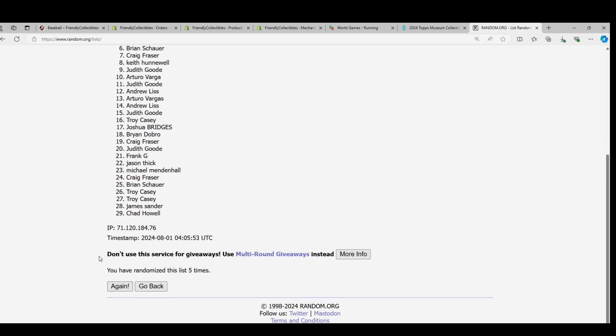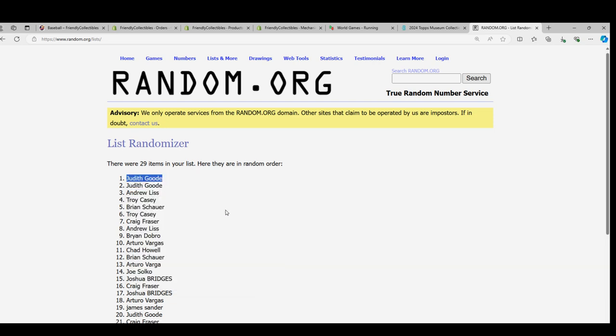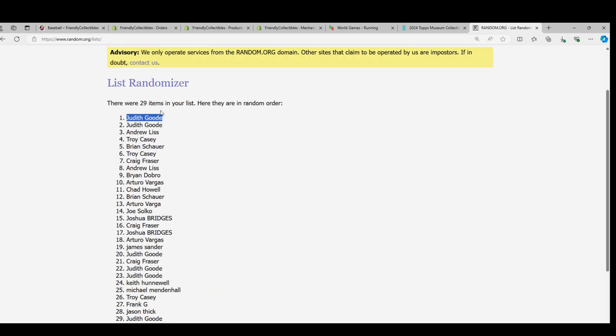Lucky. Number 7. Judy G, congratulations to you. Let's pull one of these Dela Cruz rookies out of here. You got the Reds.